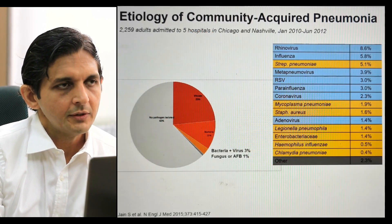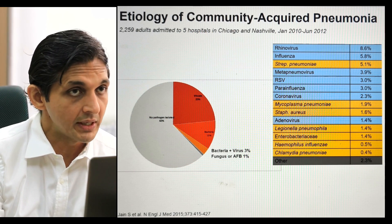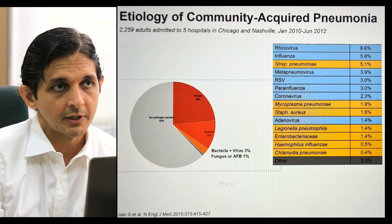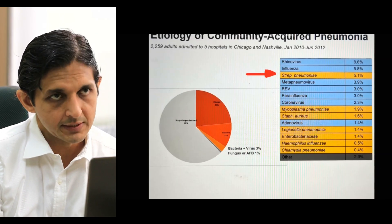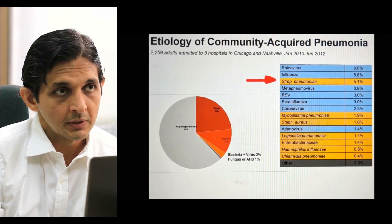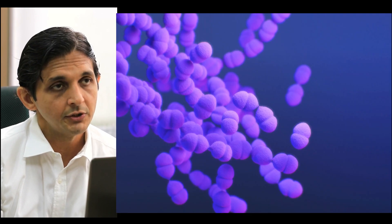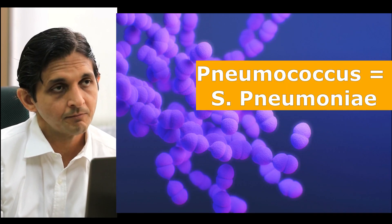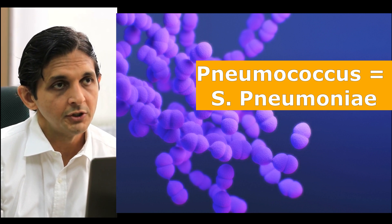However, pneumonia can also be caused by other viruses like the influenza virus, by bacteria, or by fungus. Among the bacteria, the most common cause of pneumonia worldwide is called pneumococcus. The scientific name of this bacteria is Streptococcal pneumococci.